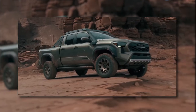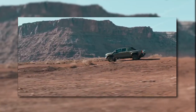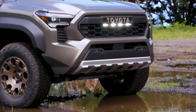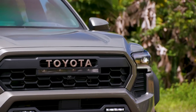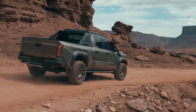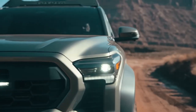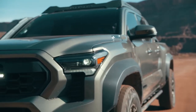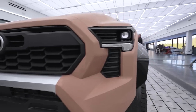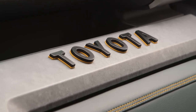Whether it's tackling rugged terrains, hauling heavy loads, or embarking on thrilling adventures, the 2024 Tacoma is the ultimate companion, offering a perfect blend of utility, versatility, and excitement. With its game-changing features, the Tacoma solidifies its position as a leader in its class, ready to go toe-to-toe with any competitor. The 2024 Toyota Tacoma is a true game-changer, raising the bar for mid-size pickup trucks and redefining what it means to be a capable, adventure-ready vehicle.